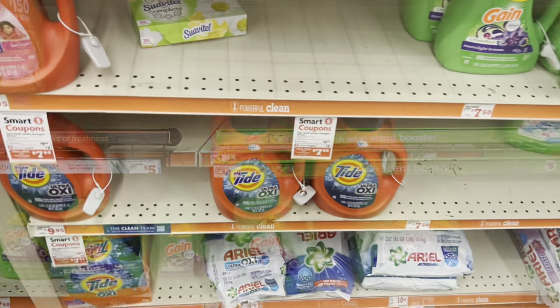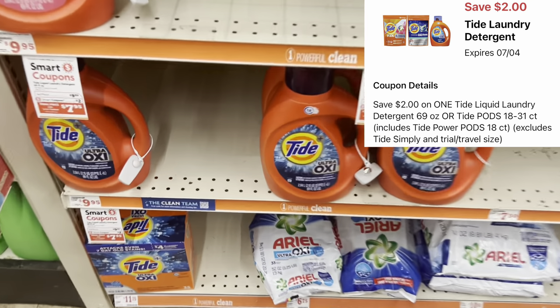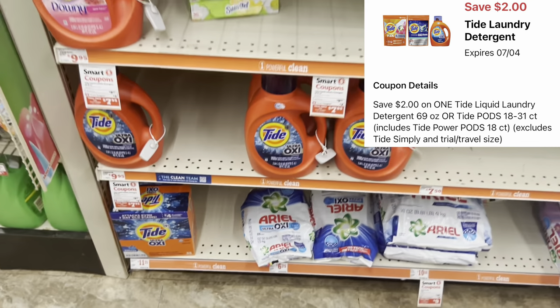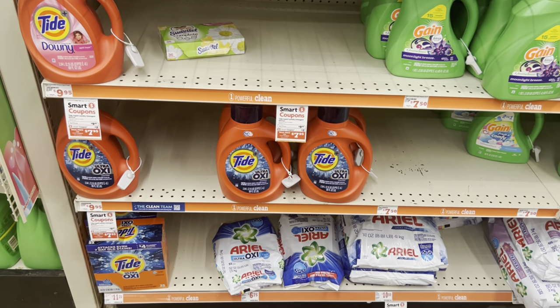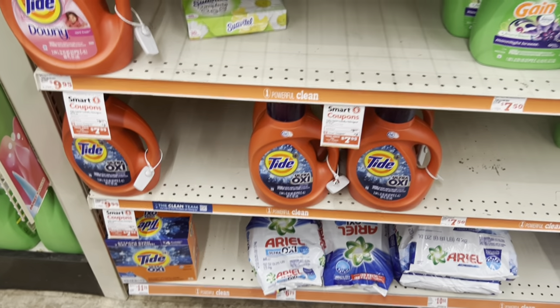If you prefer Tide, we did get a two dollar digital for the larger Tide at $9.95. You could also grab the Tide Pods if you prefer those. Some great options if you need Tide and have that preference.